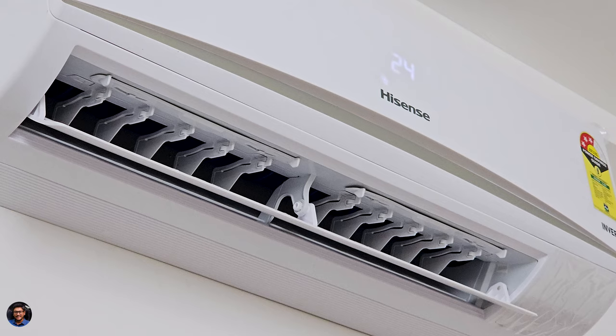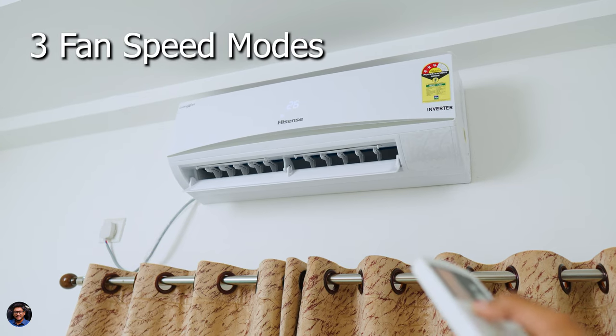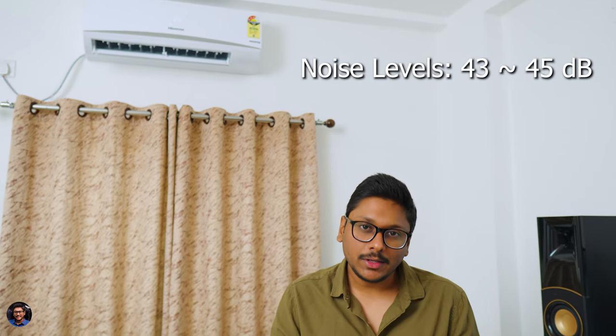One thing to note on this budget model: you only get automatic vertical swing — there is no automatic left-right horizontal swing, only manual fins which you'll need to adjust depending on your position in the room. Apart from that, overall cooling performance was fine and my room was getting chilled within a few minutes. Fan noise levels were acceptable — at low speed it's quieter, but at high speed you can hear it at around 43-45 dB. There's also a quiet mode available for nighttime use.